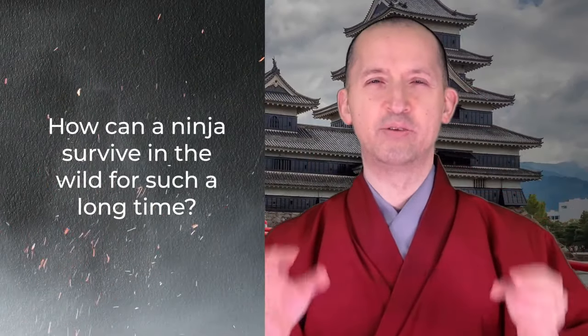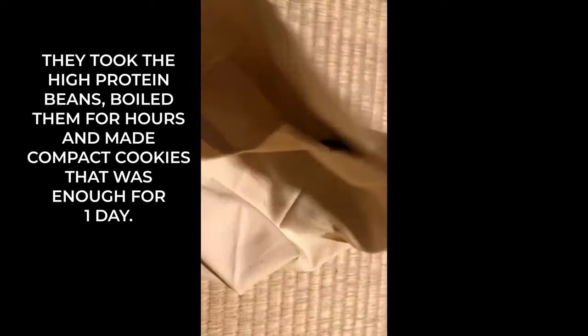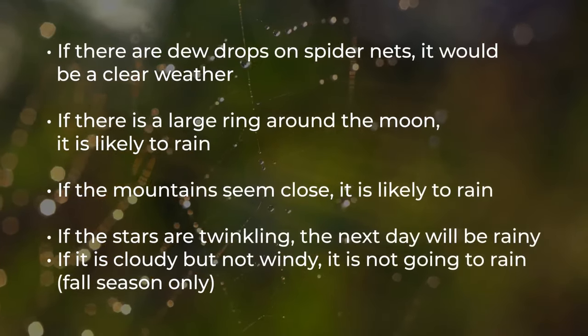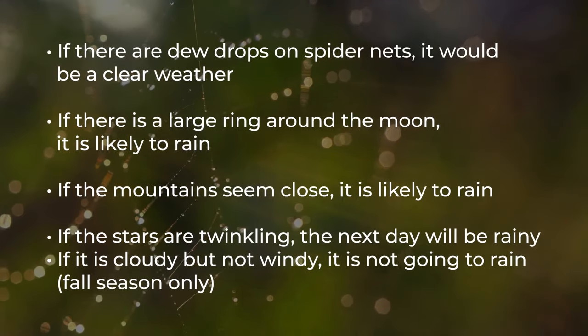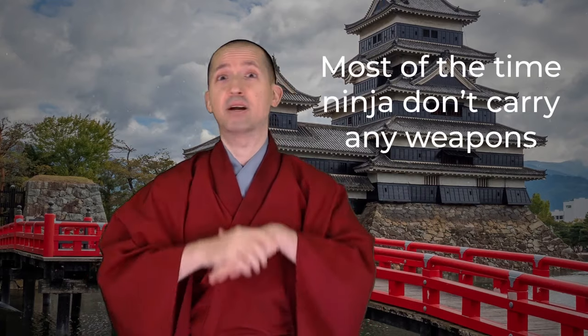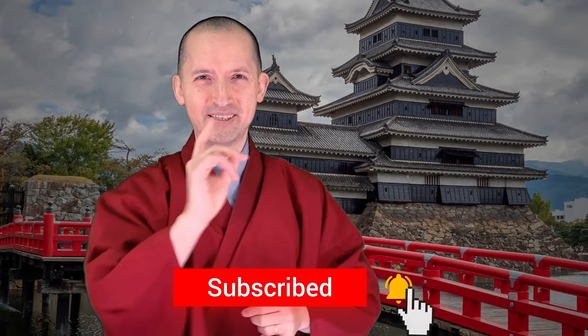For surviving in the wild, ninjas took high-protein beans, boiled them for hours, and made compact cookies — enough food for one day. They were also masters of meteorology, able to find directions and predict weather and rain. In conclusion, while the kusarigama and ninja star are the most famous weapons, the ninja's best weapon was their mind and spirit — because ninjas most often did not carry weapons and knew the best fighter wins without fighting.